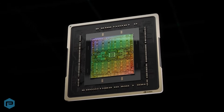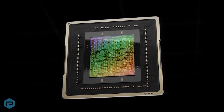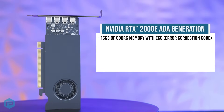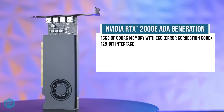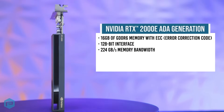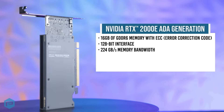The RTX 2000E is built on the NVIDIA AIDA Lovelace architecture, delivering top-tier performance and efficiency. With 16GB of GDDR6 memory with ECC, a 128-bit interface, and 224GB per second memory bandwidth, it ensures smooth handling of large datasets and complex projects.